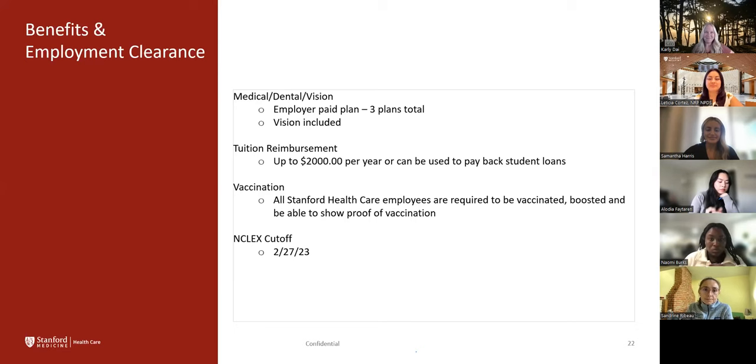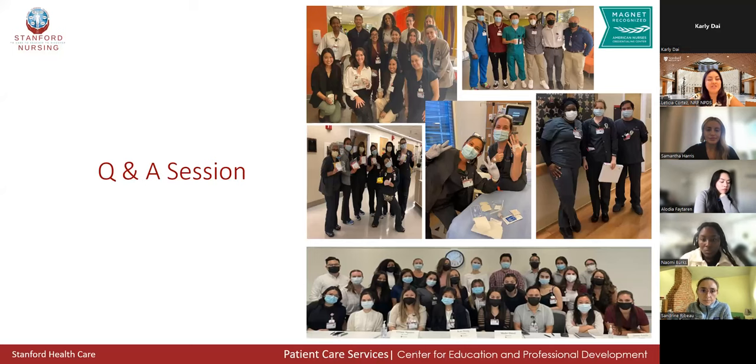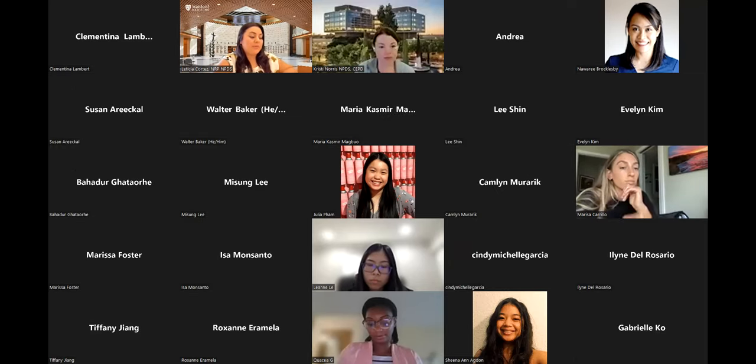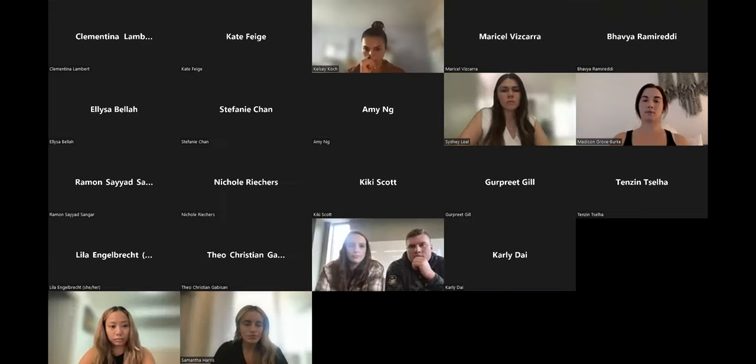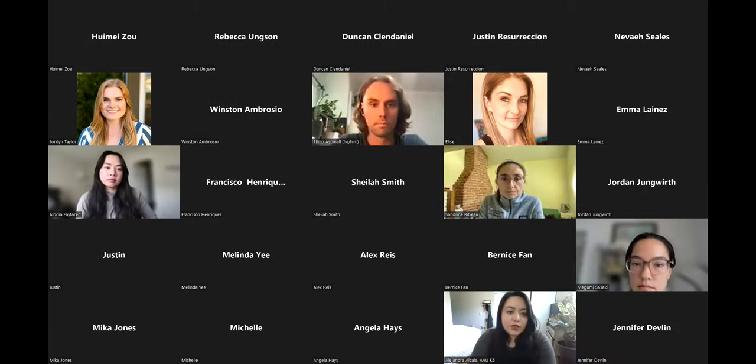Now it's time for our Q&A session. We're always excited to bring our current nurse residents on to share their experience of how they prepared and their experience in the program. We'll have them introduce themselves first and then open it up for questions. Our first Q&A participant is Alejandra, who works in K5 — the hepatobiliary minimally invasive surgical oncology unit — and graduated with an ADN.